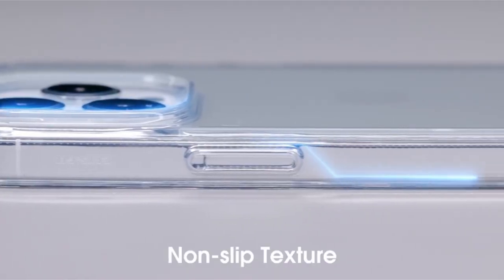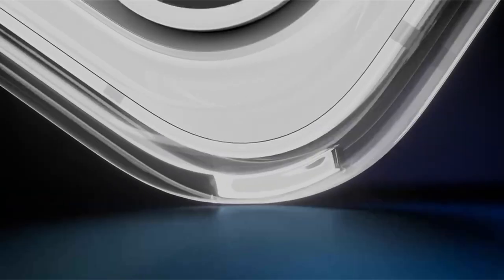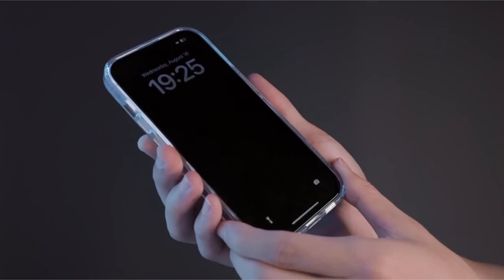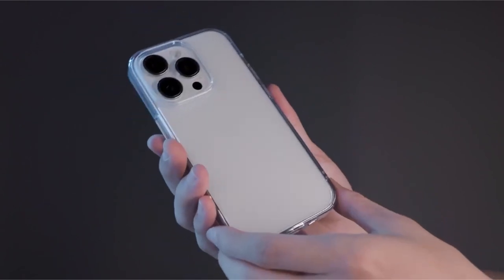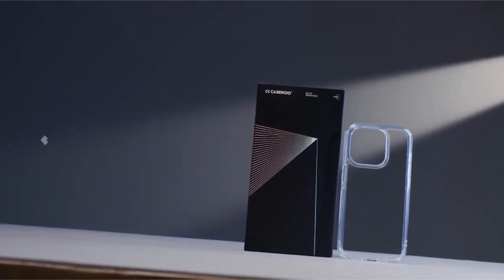Furthermore, raised edges protect the camera and screen from scratches and drops, while the slim and lightweight design keeps the phone's original look and feel. This bundle comes with a lifetime manufacturer warranty and includes panda stickers and a V-stand, offering both style and durability for your iPhone 15 Pro.